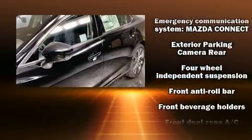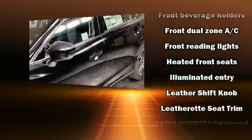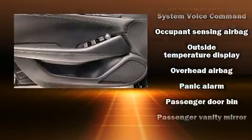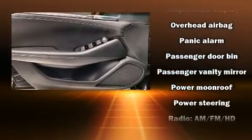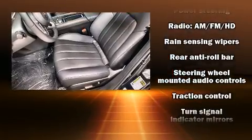Mazda ensures the safety and security of its passengers with equipment such as dual front impact airbags, head curtain airbags, traction control, brake assist, ignition disabling, and four-wheel disc brakes with ABS. You'll never lose visibility with rain sensing wipers, which activate automatically when the drops start to fall.